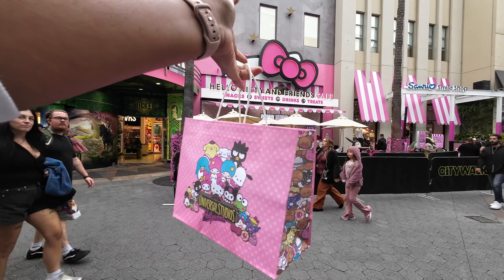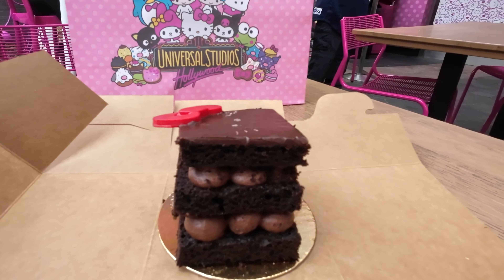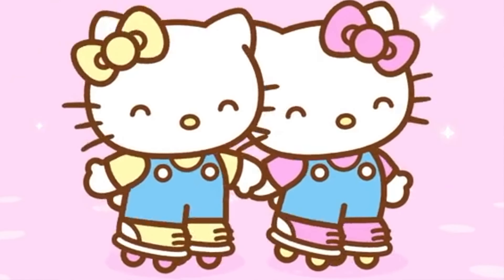We're back at the Hello Kitty Cafe and today we are trying out the chocolate cake. I cannot wait — chocolate is my favorite, so let's dive right in. I stopped by the Hello Kitty Cafe on a weekday.